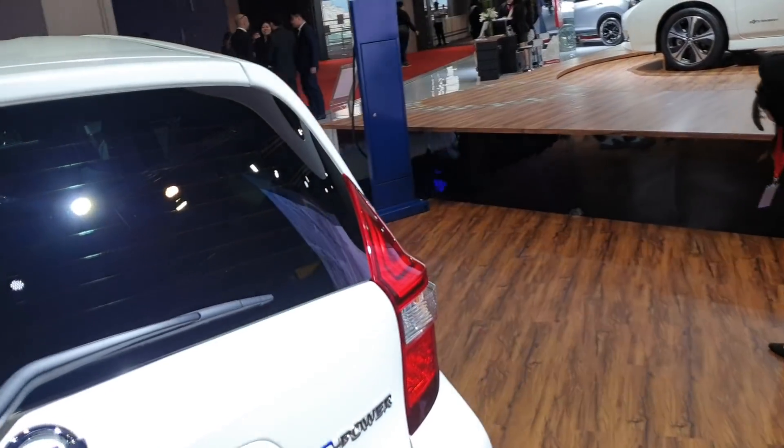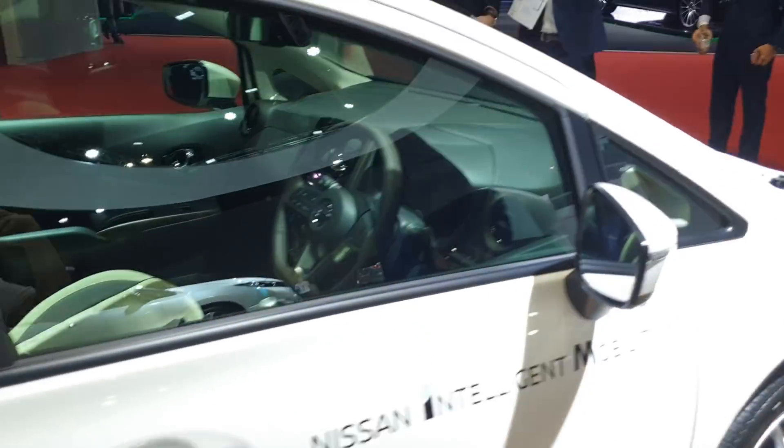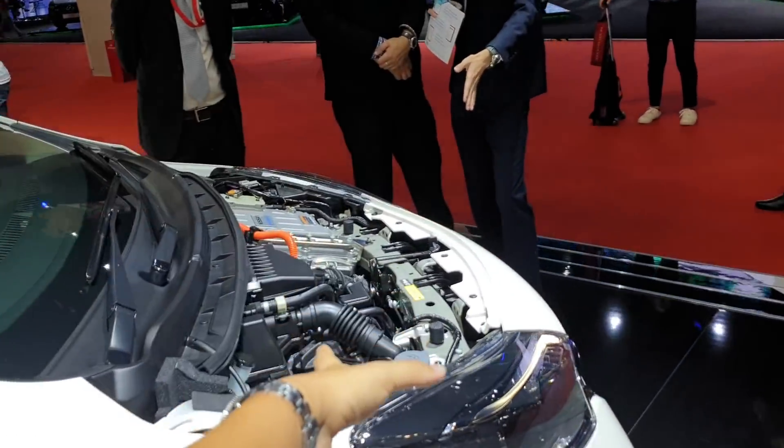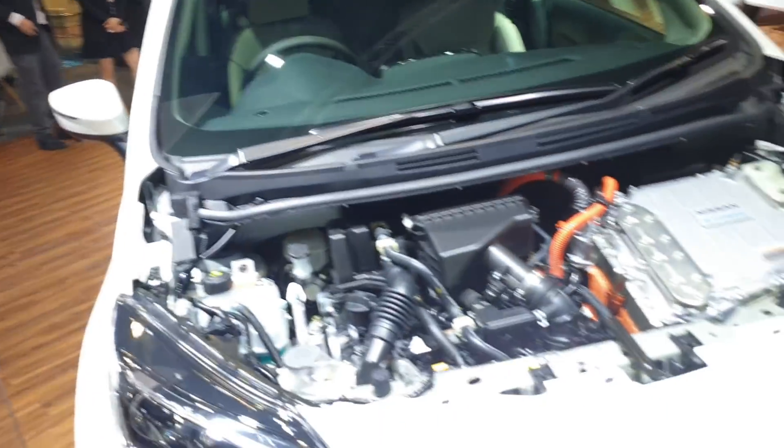So tell me, drop a line in the comment section — what do you think of this powertrain concept? Engine charging battery to power an electric motor to drive the front wheels.